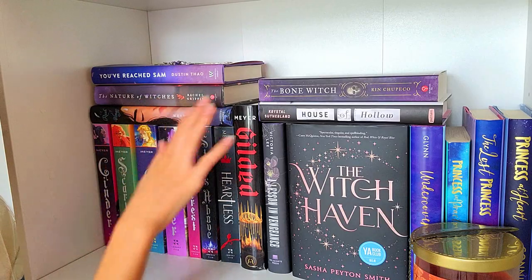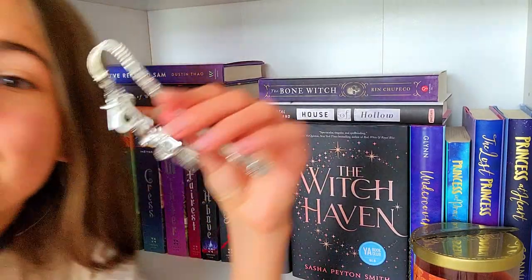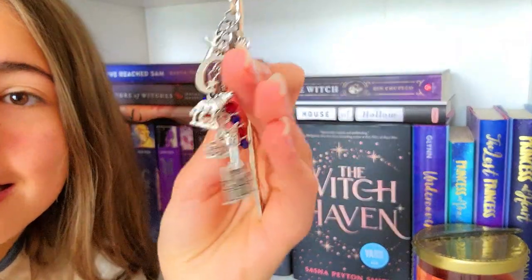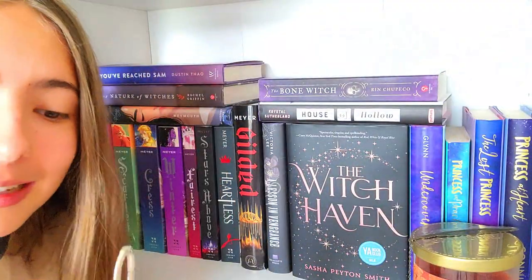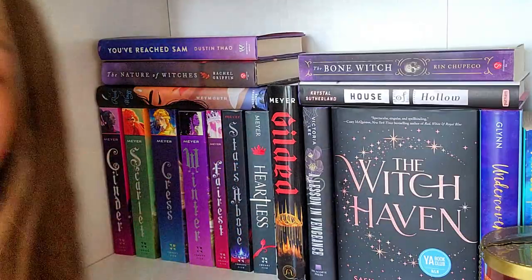On top here, we have some more books. And this — I can't forget to show this. This is based on the Lunar Chronicles — it's a bookmark that has things representing things in the Lunar Chronicles. It's so cute. Shout out to my aunt for getting this for my birthday — I love it. My aunt also gave me the whole Lunar Chronicles series.